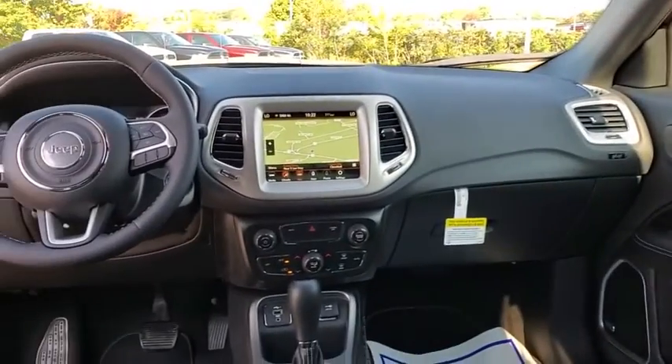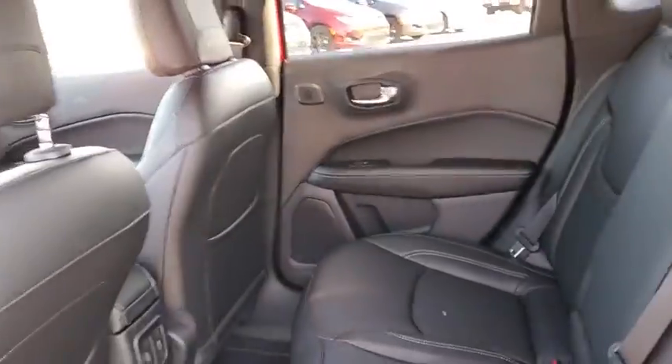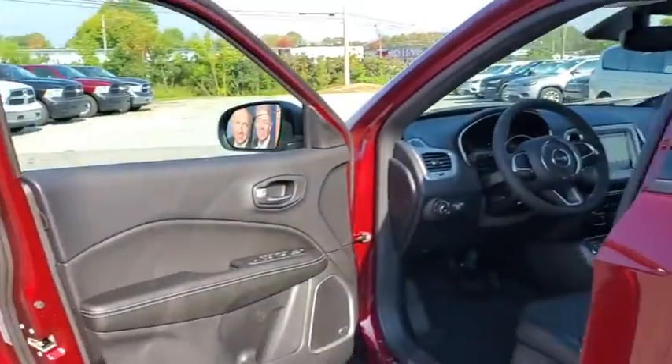Electronic stability control, rear window defroster, power windows, fog lights, leather upholstery, brake assist, tachometer, overhead console, remote keyless entry, panic alarm, front reading lamps.